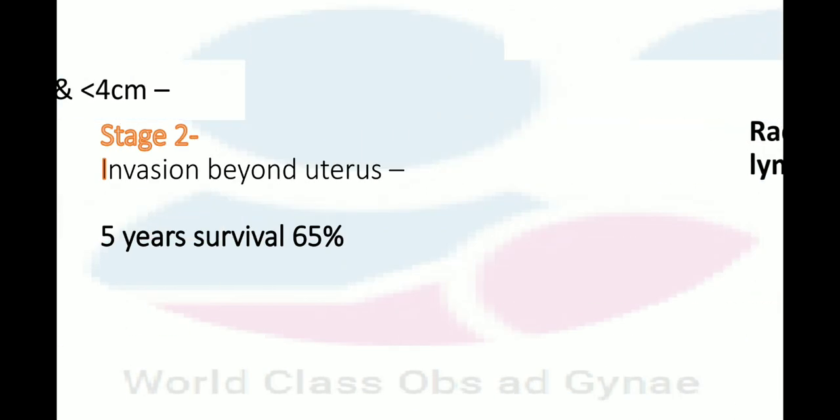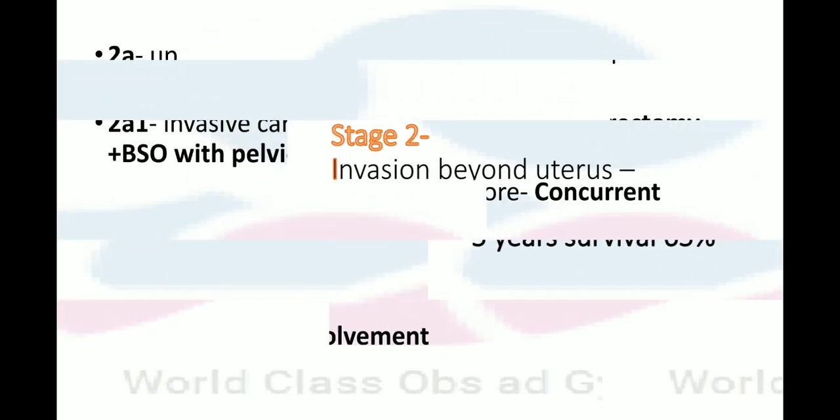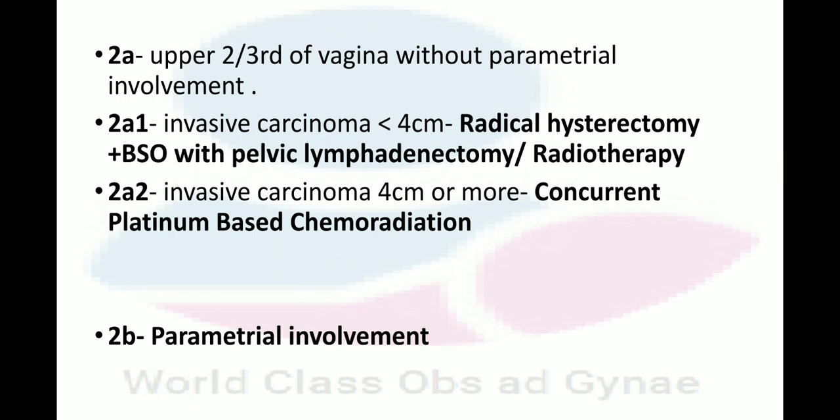In Stage 2, there is invasion beyond the uterus and the 5-year survival is 65%. In Stage 2A, the upper two-thirds of the vagina is involved without parametral involvement. In Stage 2A1 — invasive carcinoma less than 4 cm — radical hysterectomy plus BSO with pelvic lymphadenectomy or radiotherapy is done. In Stage 2A2 — invasive carcinoma 4 cm or more — concurrent platinum-based chemoradiation is performed.